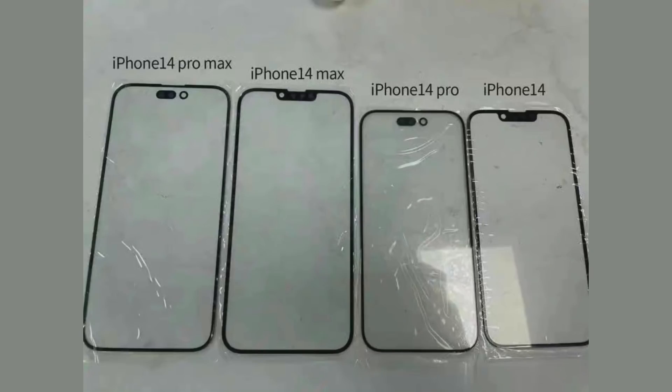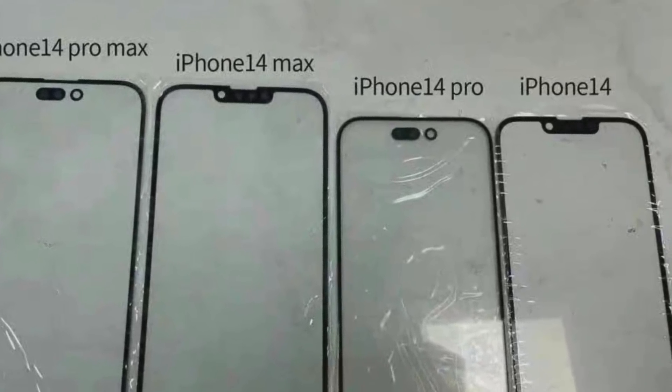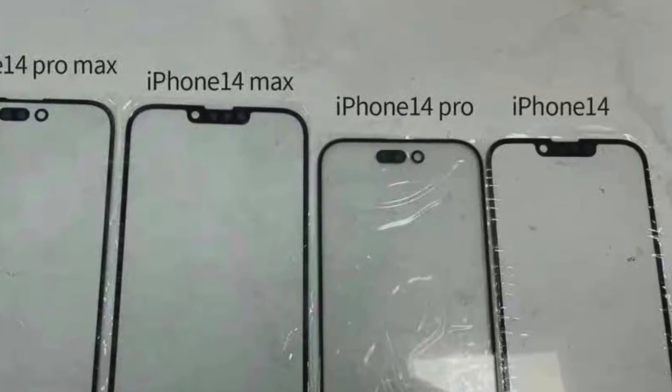Looking at display panels for the iPhone 14, we have seen some confirmed leaked images from one of the best leakers. According to these images, we have 4 models with 2 different front designs. The non-Pro models — the iPhone 14 and 14 Max — will keep a notch design.